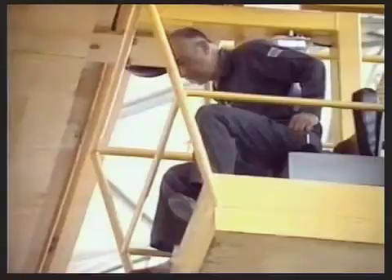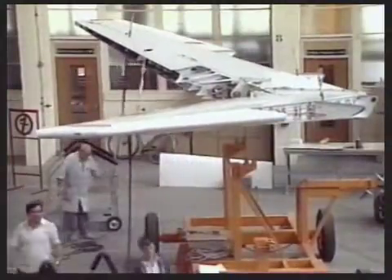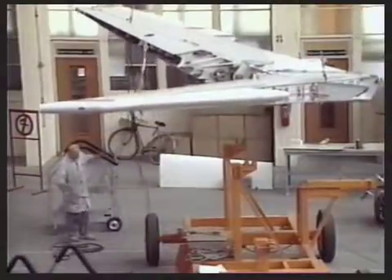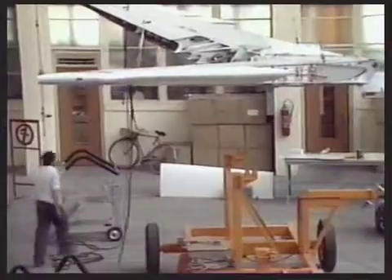The whole horizontal tail is a composite construction by CASA of Madrid. At this stage, the stabilizer surface is lifted into place. The carbon fiber elevators will be fitted later.